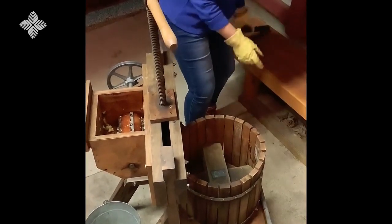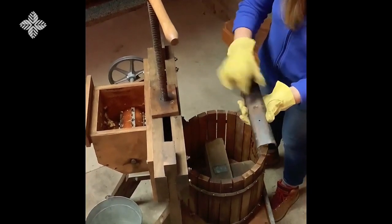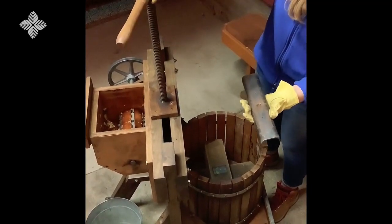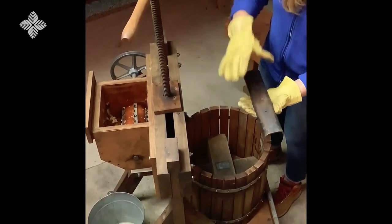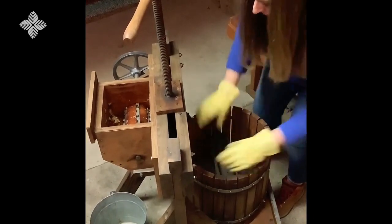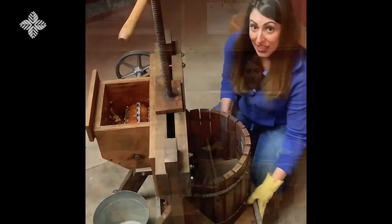Then we have this metal plate on top, and this has a hole in it so that when we screw this part down, they will line up and this will actually put the pressure down to squeeze the juice out of the apples. We'll line our stuff back up and we'll be ready to go.